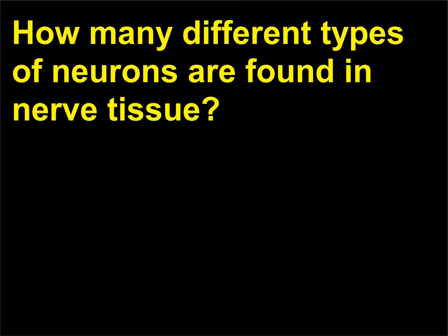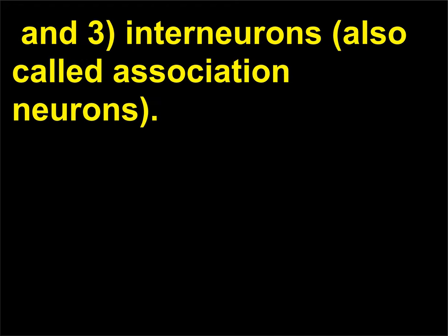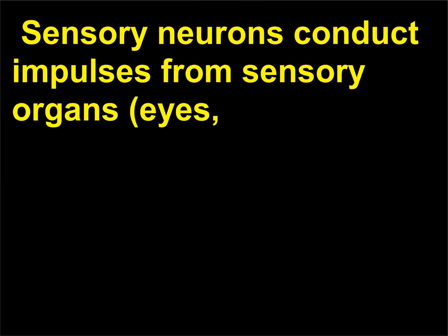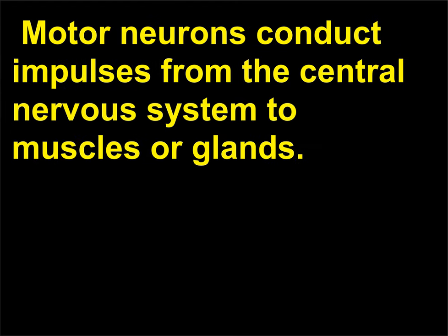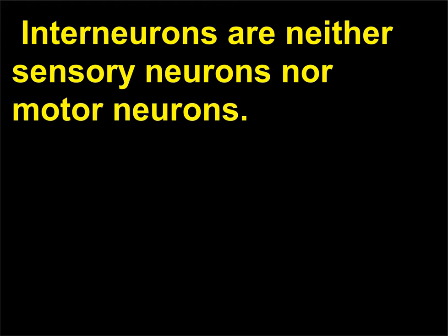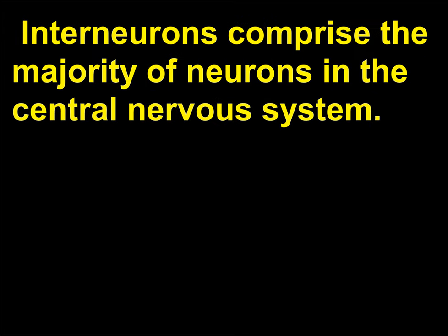How many different types of neurons are found in nerve tissue? There are three main types of neurons: sensory neurons, motor neurons, and interneurons (also called association neurons). Sensory neurons conduct impulses from sensory organs — eyes, ears, and the surface of the skin — into the central nervous system. Motor neurons conduct impulses from the central nervous system to muscles or glands. Interneurons are neither sensory nor motor neurons; they permit elaborate processing of information to generate complex behaviors. Interneurons comprise the majority of neurons in the central nervous system.